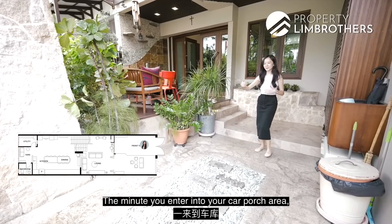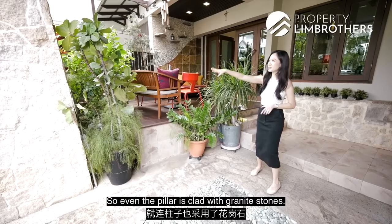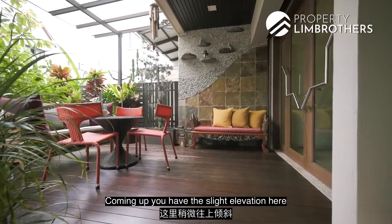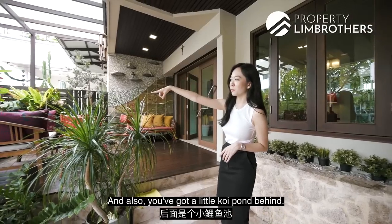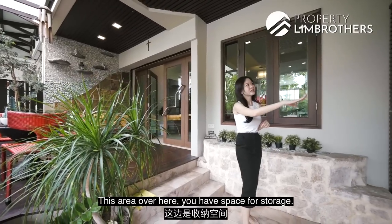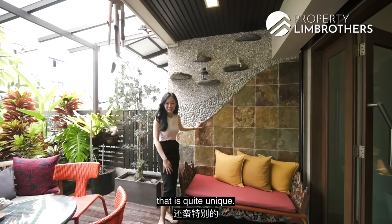The minute you enter into the car porch area, you get this Balinese resort vibe with all the natural materials. Even the pillar is clad with granite stone, though this car porch area can fit only one car. There's a slight elevation that allows you to do a decking, and there's a little koi pond behind — which you could replace with landscaping if you prefer. There's storage space for shoe cabinetry, and you'll see three different types of stone finishes here, which is quite unique.